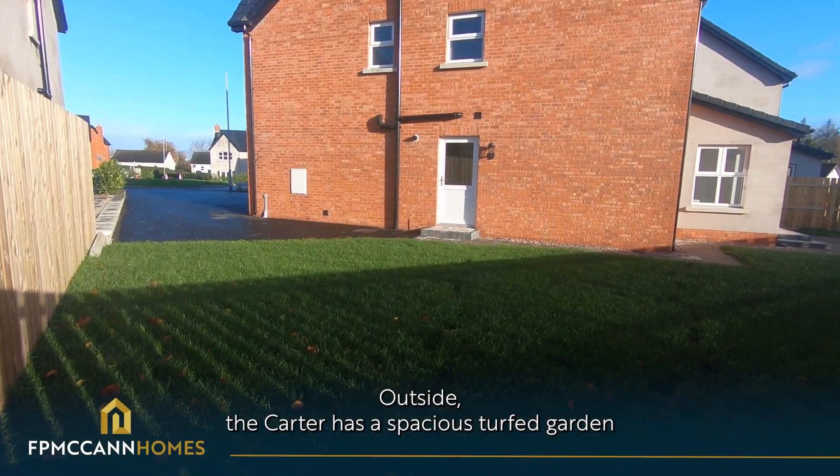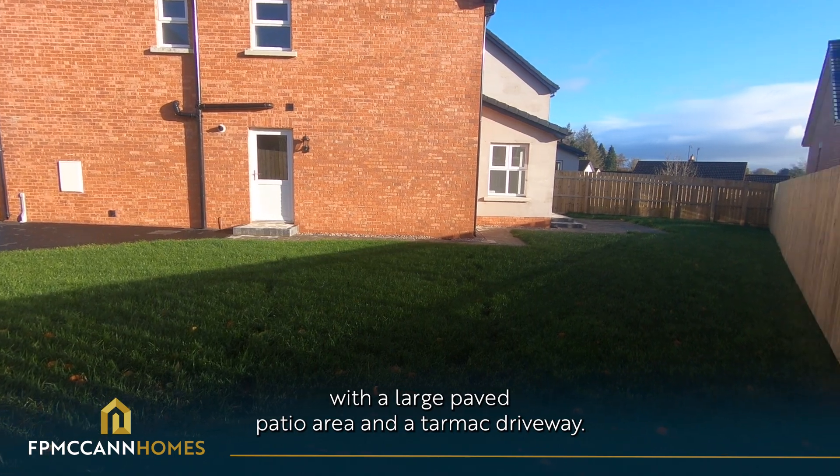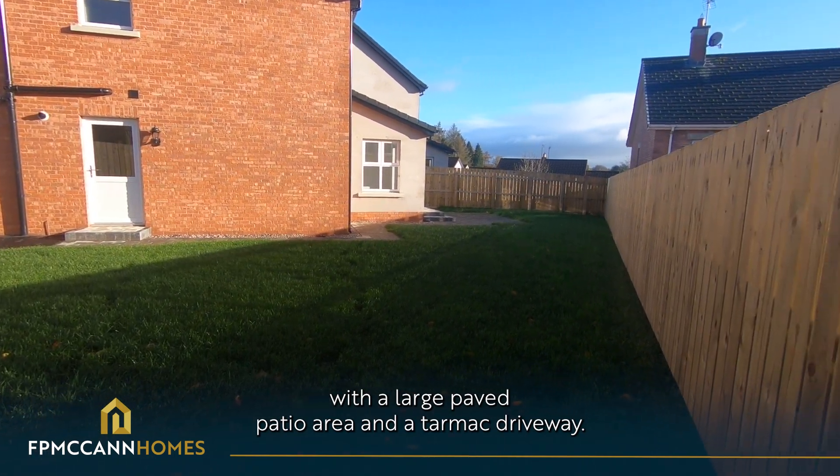Outside, The Carter has a spacious turfed garden with a large paved patio area and a tarmac driveway.